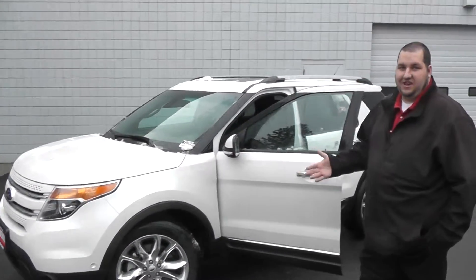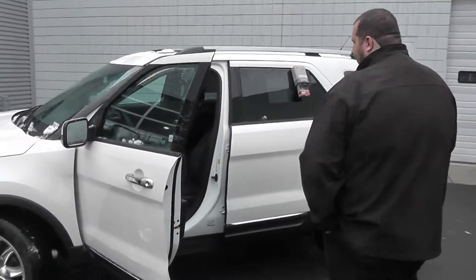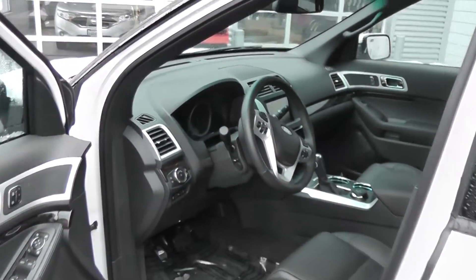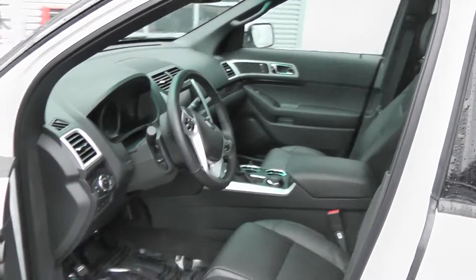I just wanted to shoot this quick video for you, showing you how beautiful a vehicle it is. You come inside here, it is trimmed out in black leather on the interior. On the dash there, the center stack, you have the 8-inch MyFord Touch system, complete with the Sony Audio and Intelligent All-Wheel Drive.